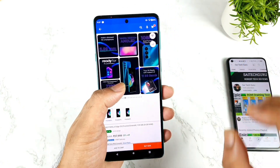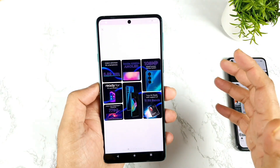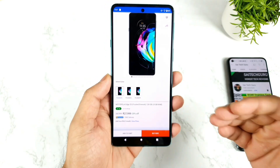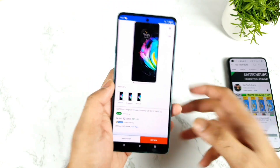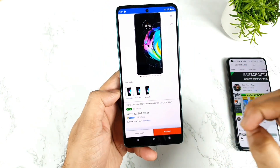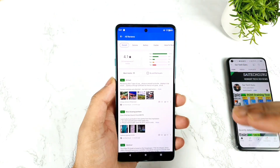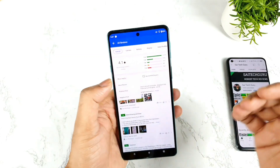Before starting the video, I would like to mention some of the drawbacks in this device that you may actually face. The first major disadvantage I want to let you know about is the touch issues in this device. There are some weird touch issues happening in the Moto H20, and till now no update has been released to fix these issues.